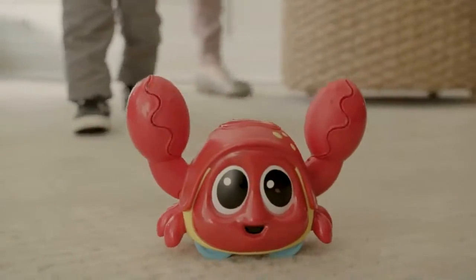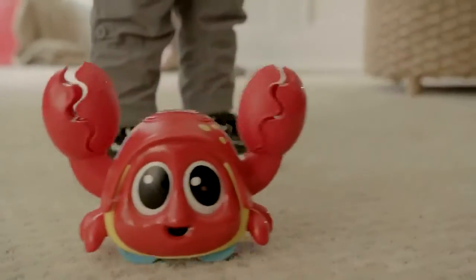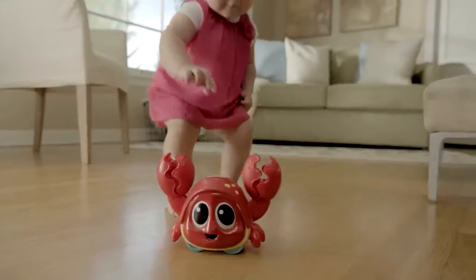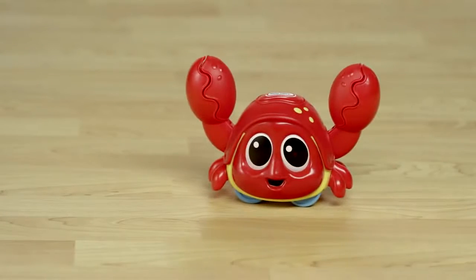Babies will love chasing and crawling after this adorable scurrying crab. When baby is near, he moves from side to side, clapping his claws. Catch Me Krabby's motion sensor actually senses your baby. Six different songs and other sound effects also play for added fun.